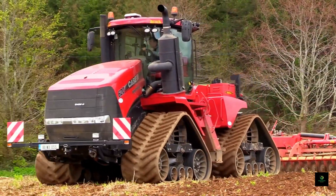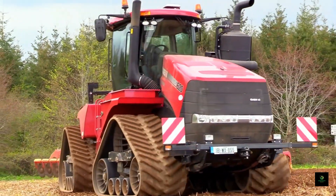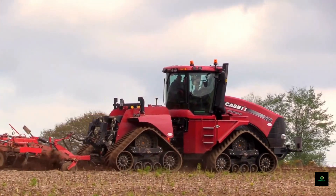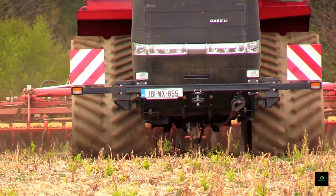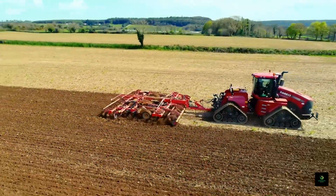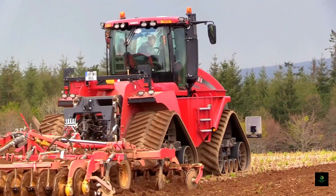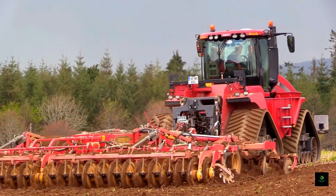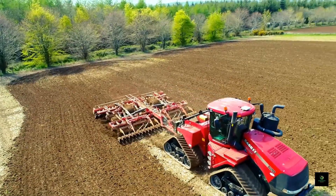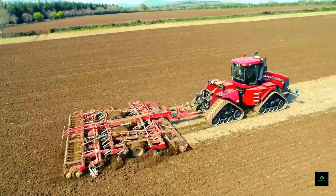Now introducing the Kasei QuadTrak 620 Tractor, a true powerhouse in modern agriculture. With its 620-horsepower engine and innovative QuadTrak design, this machine delivers unrivaled traction, reduced soil compaction, and increased efficiency. Whether working on large-scale fields or challenging terrains, the QuadTrak 620 offers superior stability and performance. Experience cutting-edge technology, exceptional fuel efficiency, and unmatched productivity — making it a game-changer for farmers who demand the best, where power meets precision.